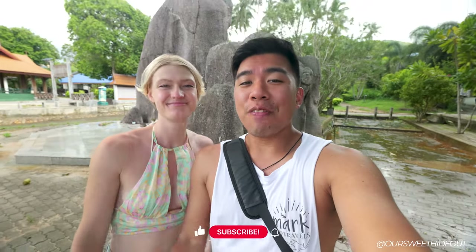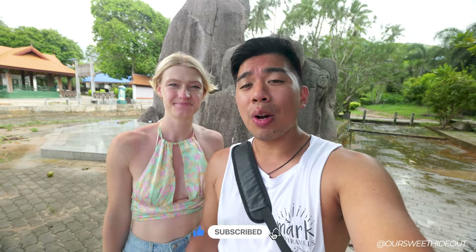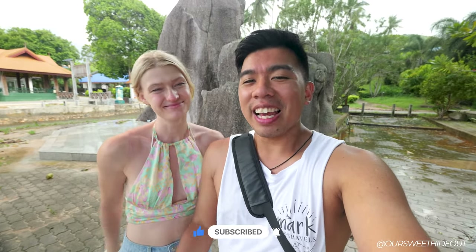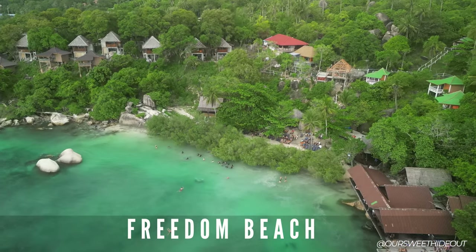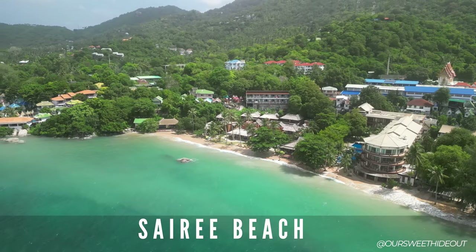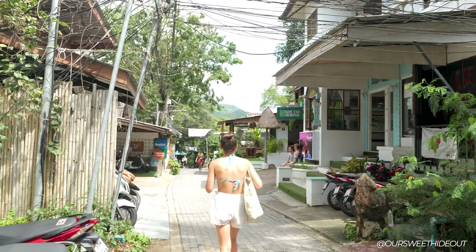Good morning — we've finally made it to the island of Koh Tao! I'm Mark and I'm Karina, together we're called Our Sweet Hideout. We're currently traveling through Thailand discovering hidden gems and places to visit. Today we're going to Freedom Beach, Island Beach, and Sairee Beach, where we're located right now. We just checked in from the pier and there's a lot more to do, so let's start the day!